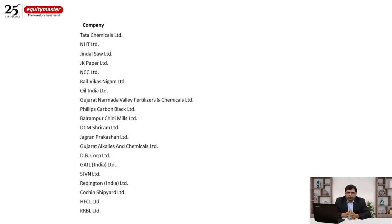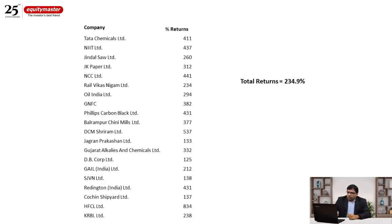So what would a portfolio of these 20 tier two stocks have done between March 2020 and October 2021? It turns out this portfolio would have given 235% returns. Some stocks did phenomenally well — HFCL is up more than 8 times, DCM Shriram is a 5-bagger, and there are lots of 4-baggers and 3-baggers overall.